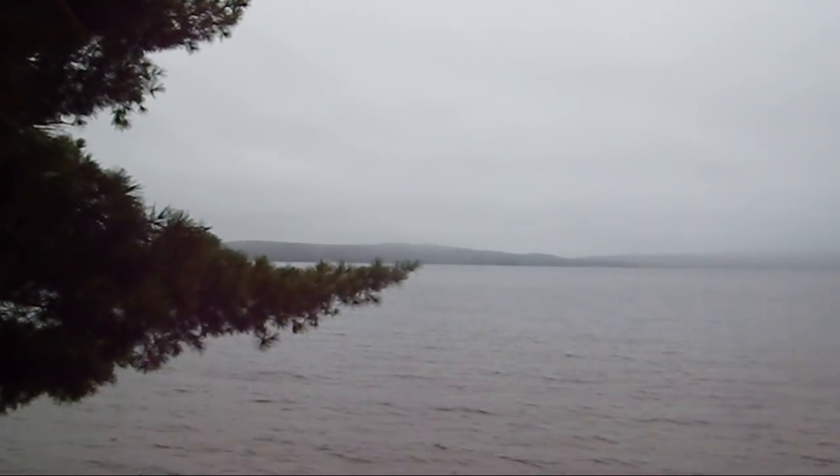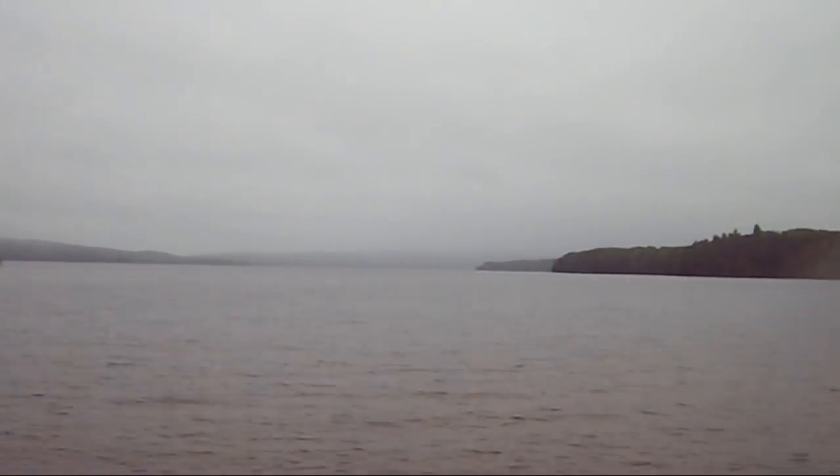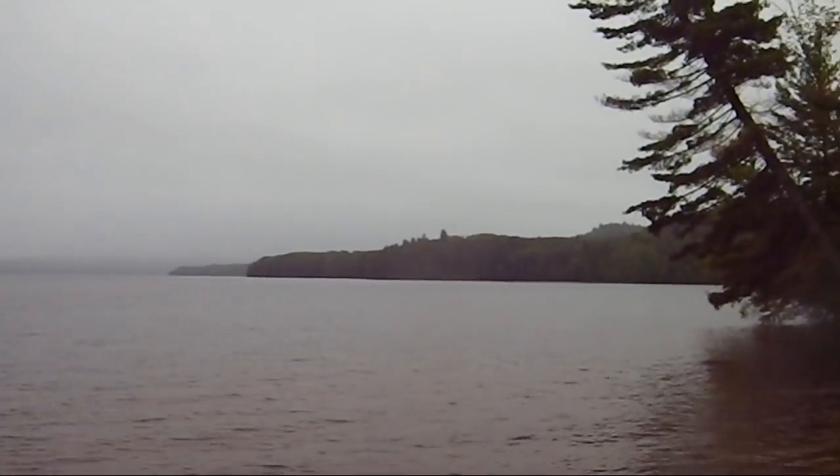Bark Lake — absolutely stunning with the mist here. So peaceful.